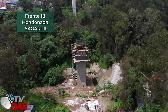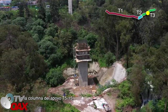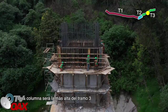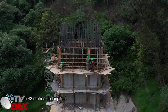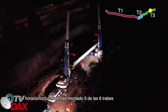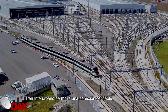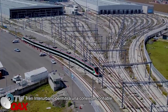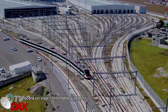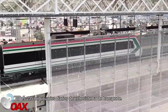Frente 18, Hondonadas a Garpa: se continúa con los trepados de segmentos de concreto en la columna de apoyo T5-15. Esta columna será la más alta del tramo 3 con 42 metros de longitud. Frente 19, Casa del Agrónomo: en horario nocturno se han montado cinco de las seis trabes de concreto prefabricado en este frente. El tren interurbano permitirá una conexión confiable y rápida entre el Valle de Toluca y la Ciudad de México, ofreciendo un viaje confortable y seguro a los 235,000 usuarios diarios de este sistema de transporte.